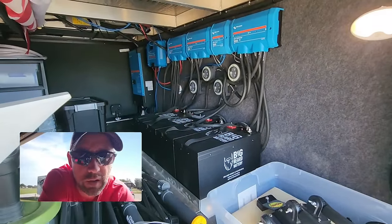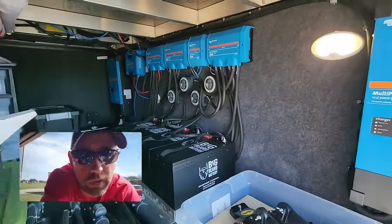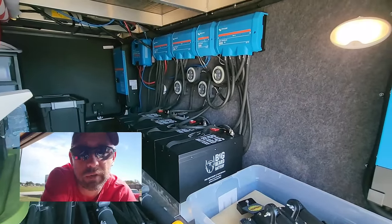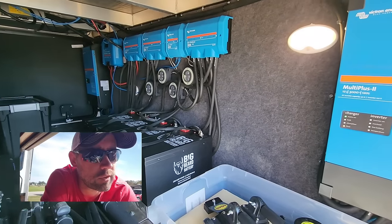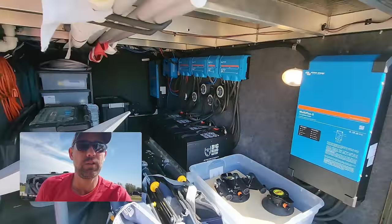So now we have 1120 amp hours and we can run on two legs. We can run air conditioner - we can run two air conditioners at the same time as long as we're on the same leg. We can run air conditioner and microwave, so we can run more stuff at the same time as long as we're on different legs. Good setup, I can't wait to use it.